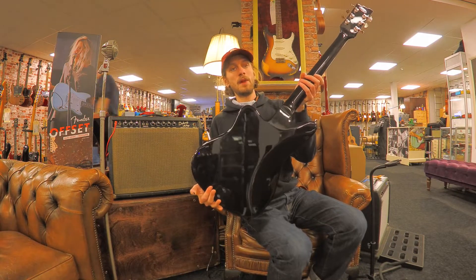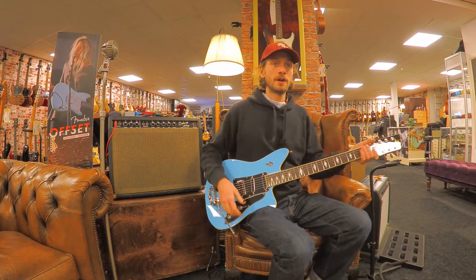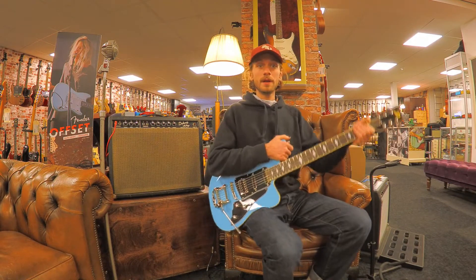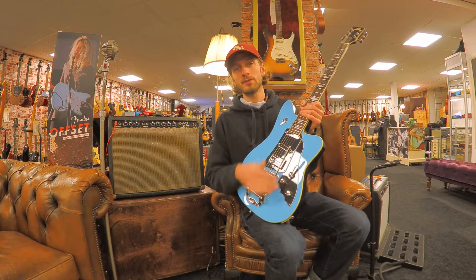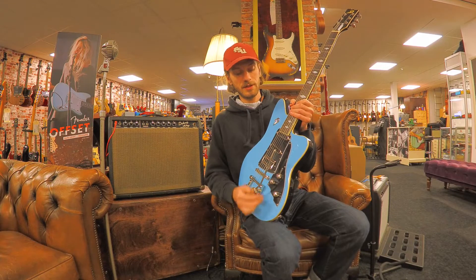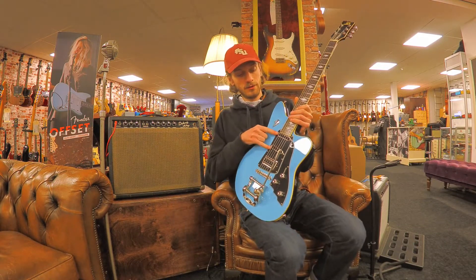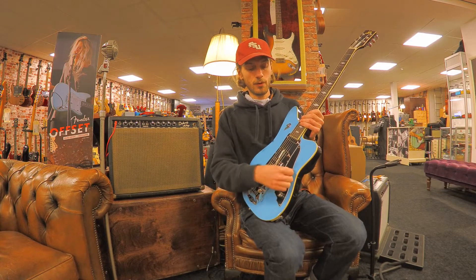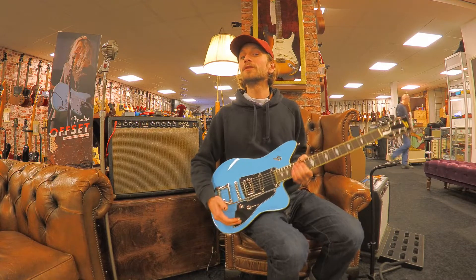It has a black back and a Narvik blue top finish. It has an older body. And here we have the beautiful Deuzenberg tremolo system, which is the best in the business if you ask me. It has the grand vintage humbucker, two single coils, a four-way switch, a master volume and a tone.